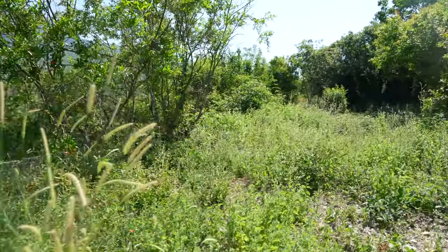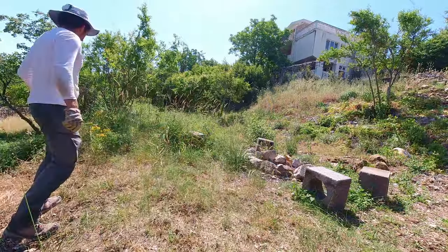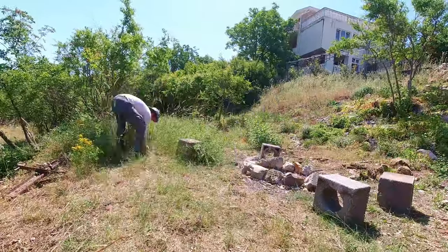This footage was taken before I had found my gardener, who eventually sprayed the weeds and unwanted trees to prevent them from regrowing. You can check out the video in the top right corner to find out more about that.